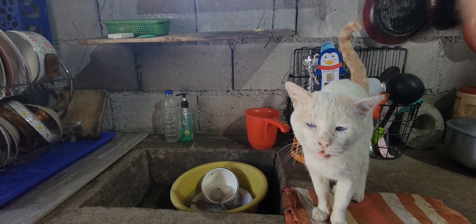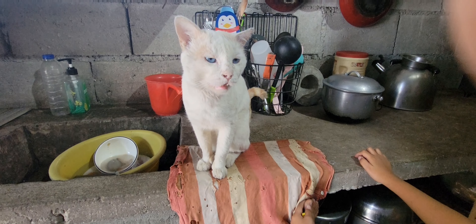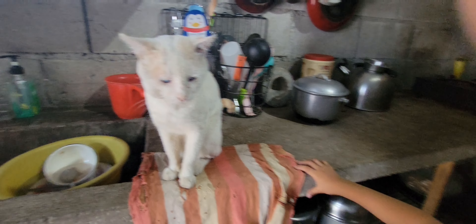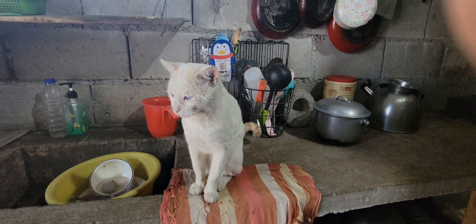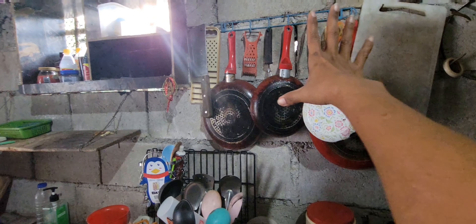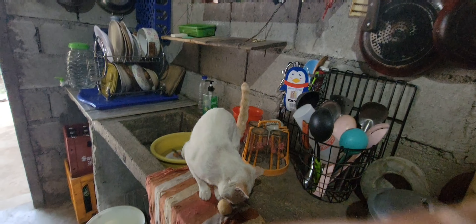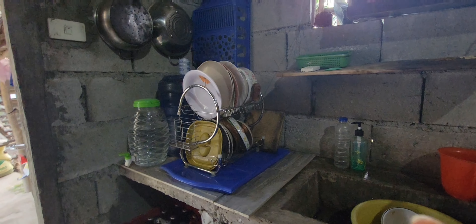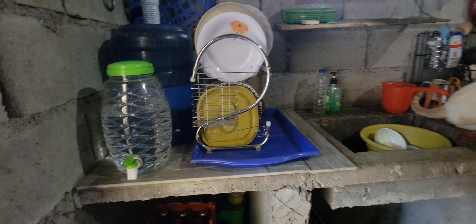This is the dirty kitchen, and the water comes from a water pump. Ming-ming the cat comes over wanting food. This is my mother's single stove with a lot of things around it. That is the dirty kitchen.